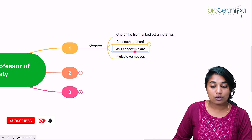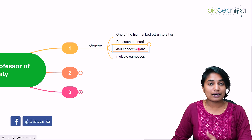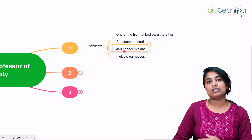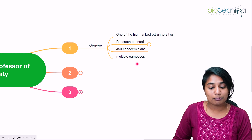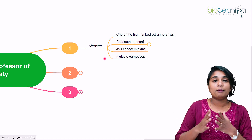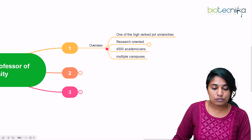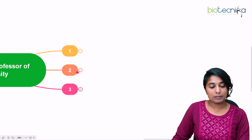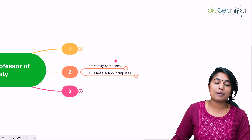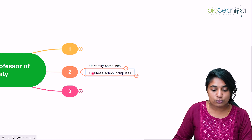They have around 4,500 academicians like researchers, teachers, faculties, and scientists. It's a huge community and they have multiple campuses spread across India and also abroad. There are two different campus types: one is the university campus and second is the business school campuses.